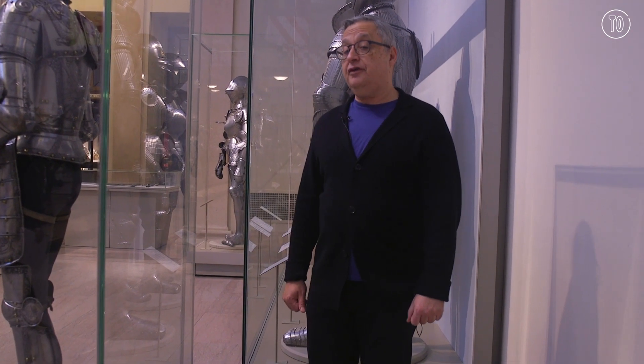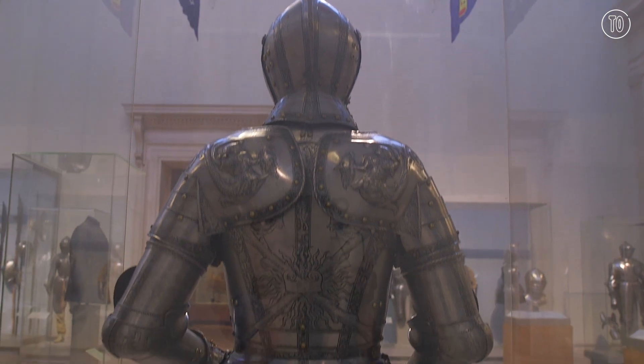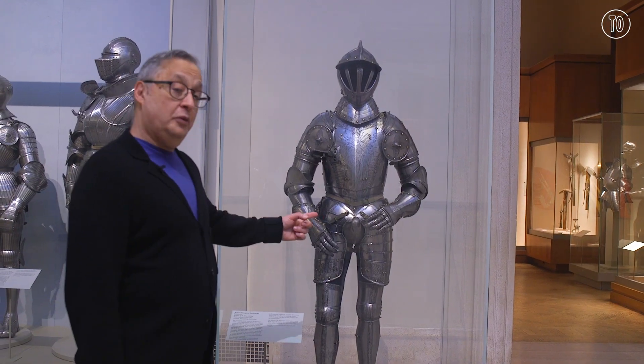This suit of armor for the Emperor Ferdinand I has it going on not only in the back, but in the front as well.